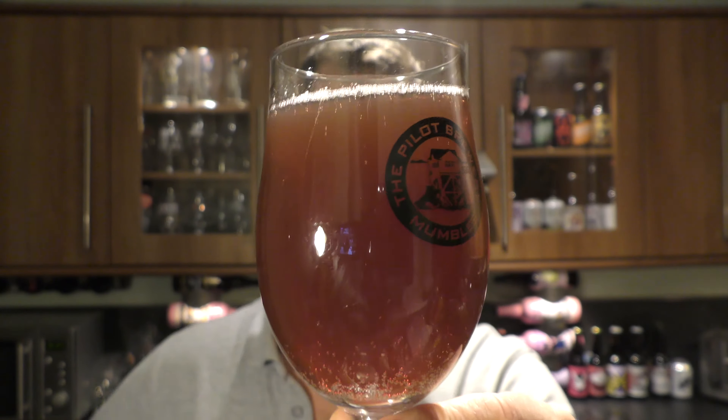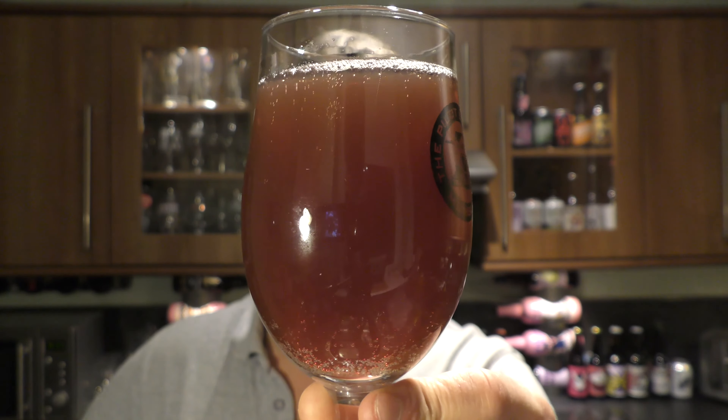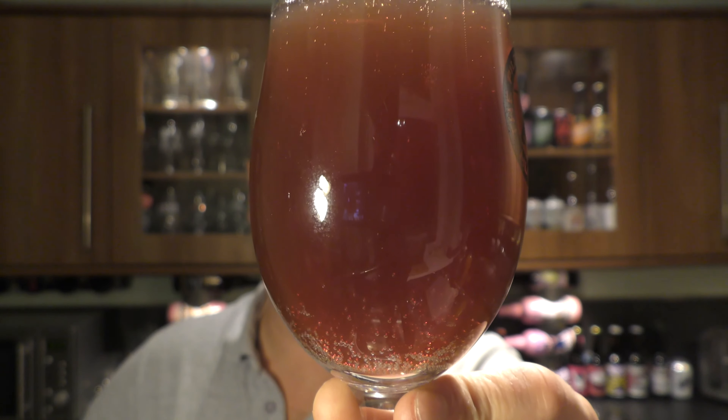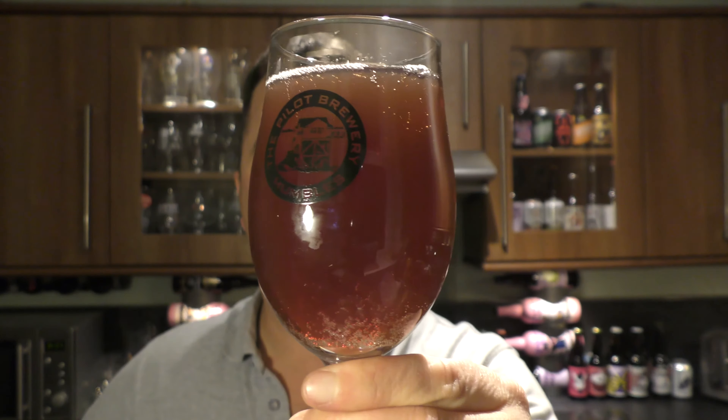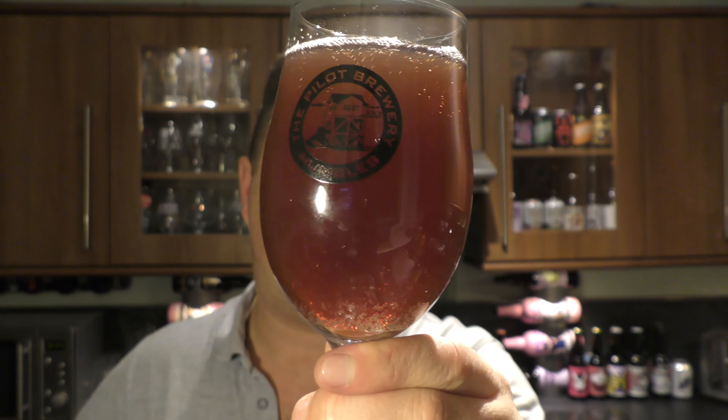It's a murky brown with a reddish hue, nice levels of carbonation, no head. Yeah, it's not clear by any means, but a Lambic is not meant to be clear. Aroma, especially with all that fruit in it.